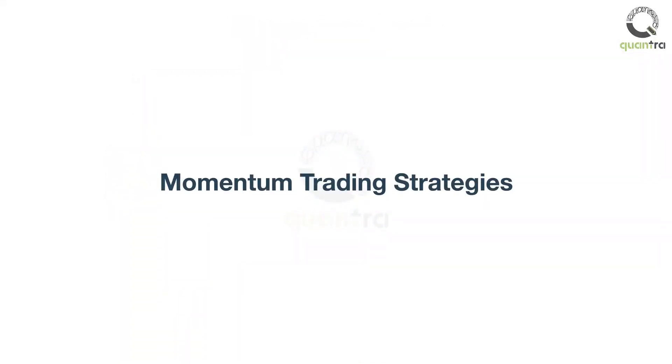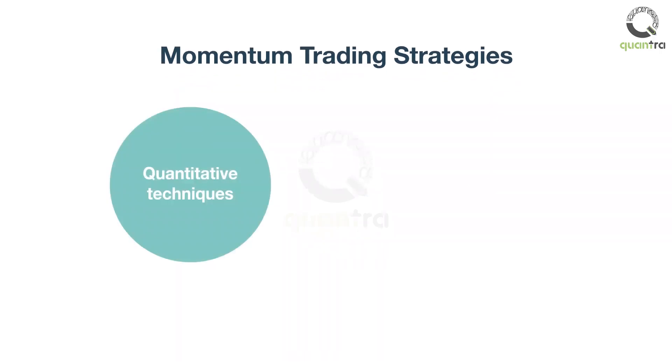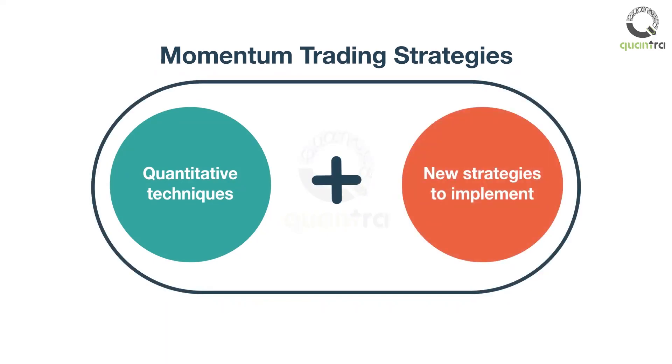So let us get started on developing effective momentum trading strategies. By doing this course, you not only learn about what a quantitative trading strategy looks like, but also learn new strategies to implement in equities, treasuries, and futures markets. All it takes is 12 hours to learn and apply something new to your trading. Good luck!